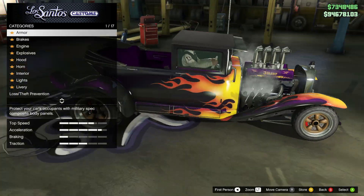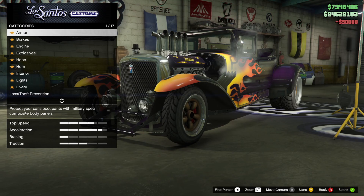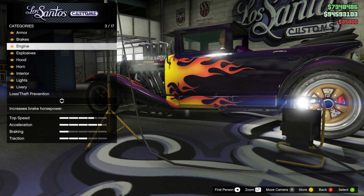I've always seen this vehicle as a muscle car, so I always find it rather interesting that it is indeed in the sports classics category, but I guess it is understandable. It still does have some classic vibes going for it.